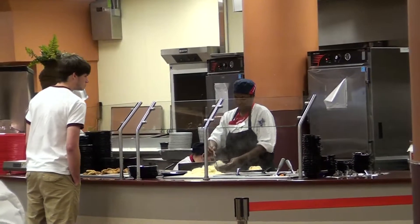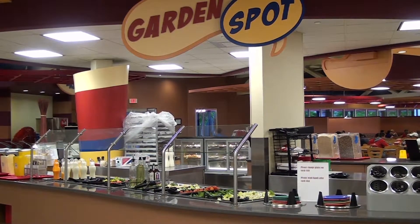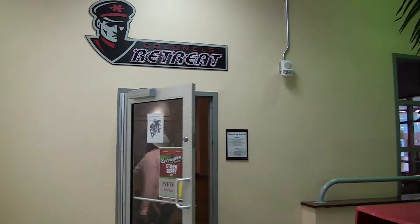But the renovations didn't just end there. The Student Union Food Court also received a major overhaul. Students are now given a much larger variety of food options on campus at a very fair and reasonable price.